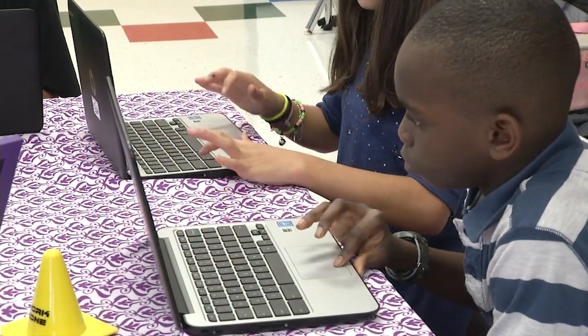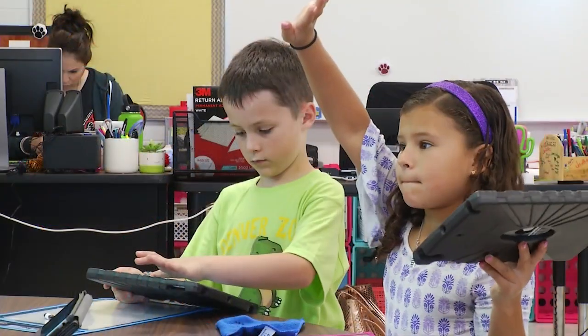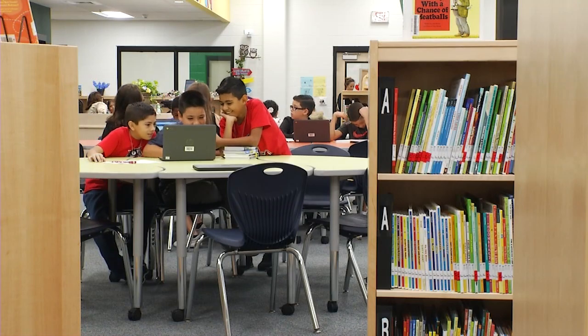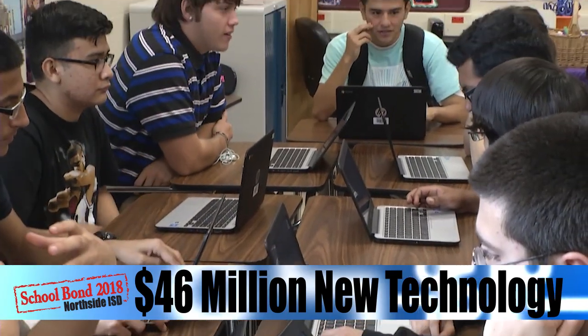Northside knows part of creating future ready leaders is making sure all students have access to the latest technology. Bond 2018, along with savings from Bond 2014, were able to provide new computers, iPads, and Chromebooks across the district. That's over 46 million dollars worth of new technology equipment.